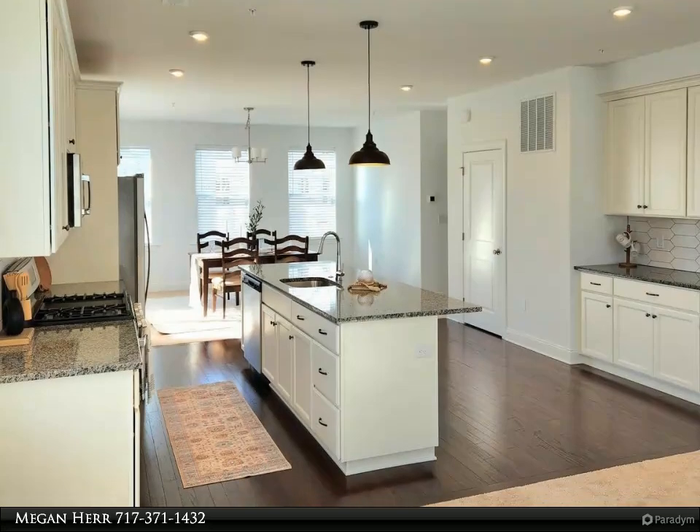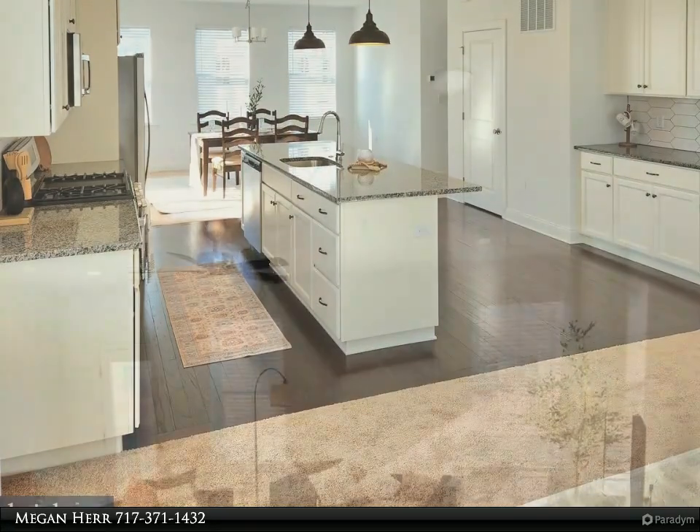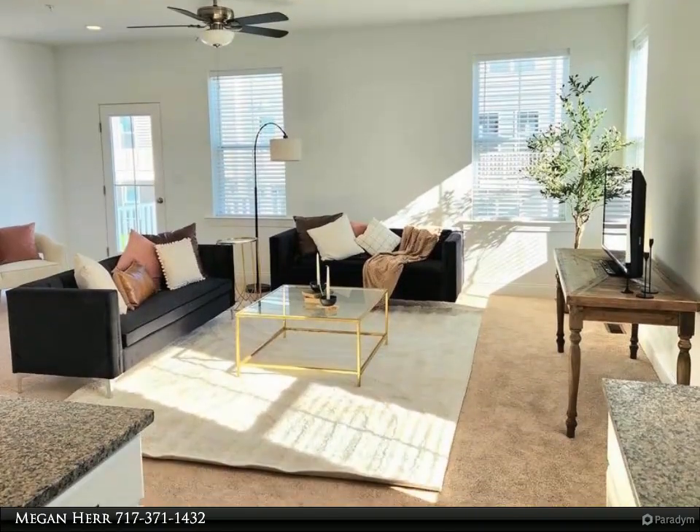Hi! My name is Megan. Welcome to 118 Higher Rock Court. Still in construction, this floor plan is the epitome of luxurious comfort and convenience.